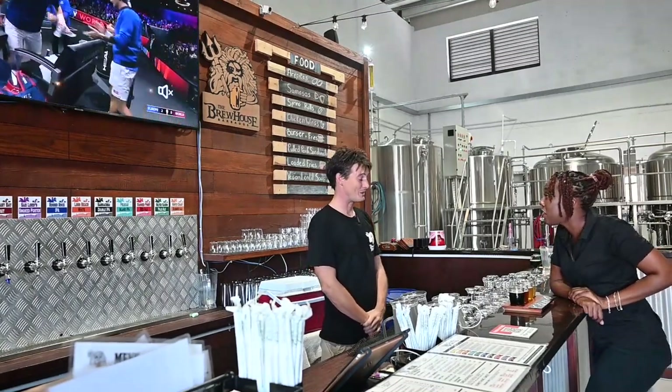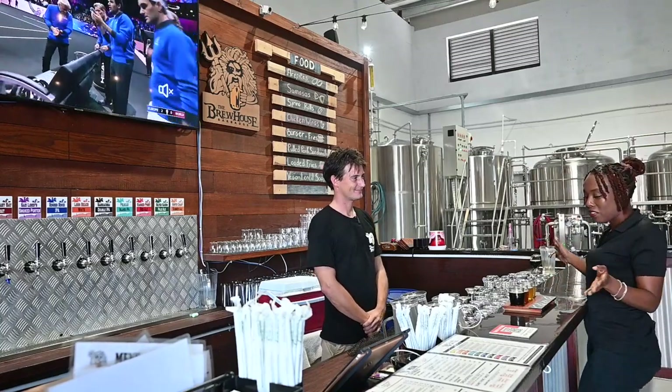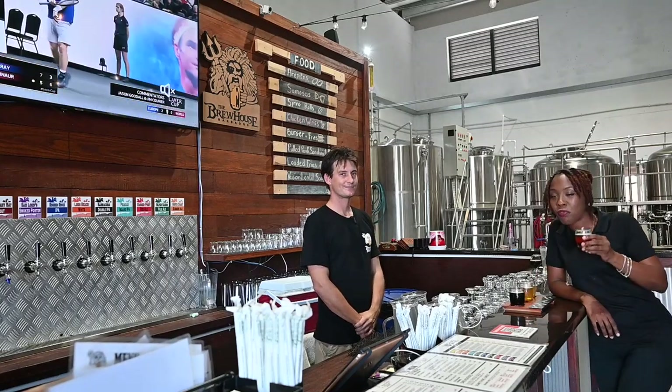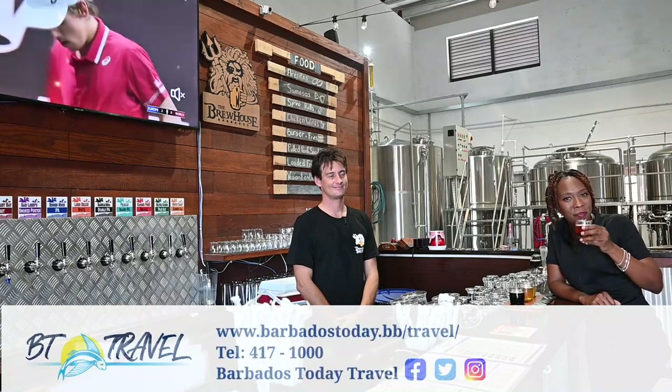Matt, thank you so much. No problem, thank you guys — all about Dreadhought Brewing and allowing us to try your amazing beer. Guys, when you're in Barbados or if you're a local, come down to Dreadhought Brewing and try my favorite, the Round Rock. Thanks for watching BT Travel. Until next time, bye-bye.